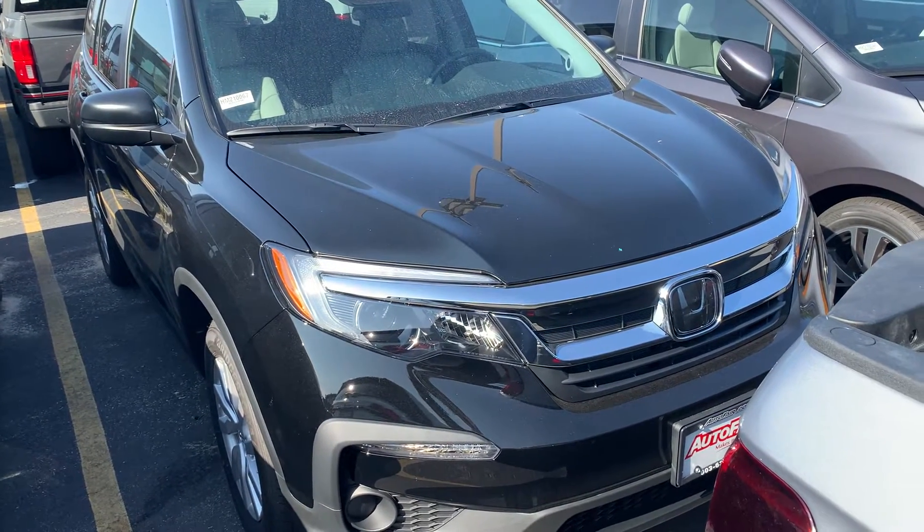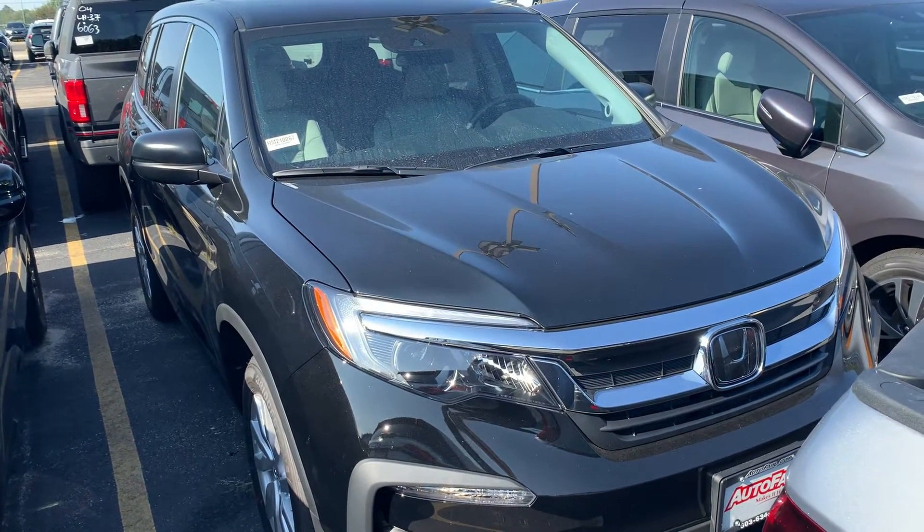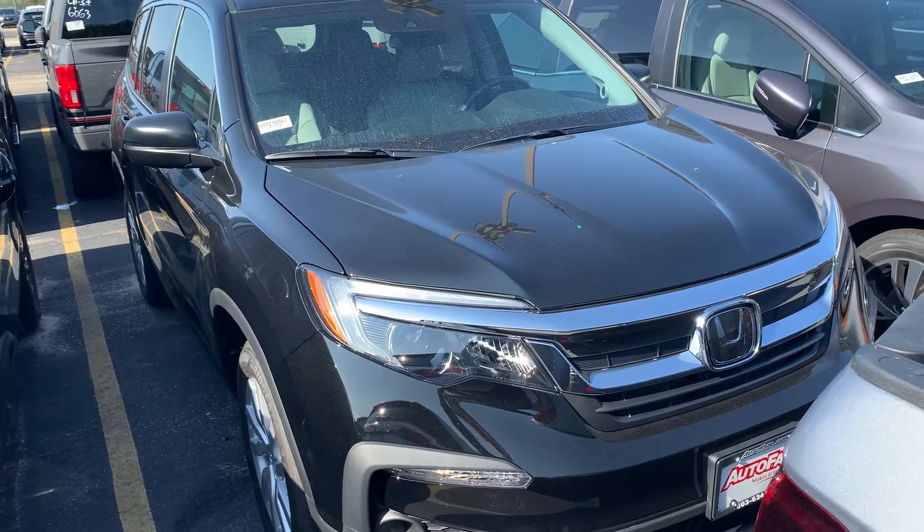Good morning Cheryl, this is Steve over at AutoFair Honda in Manchester, New Hampshire. I just want to say thanks for inquiring with us on the 2021 Honda Pilot.